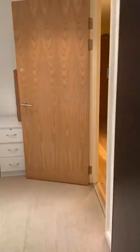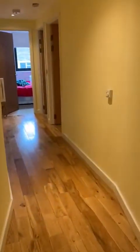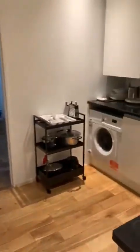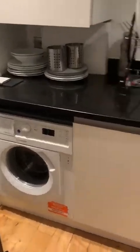Here's the view out the window. Once you come out of the first bedroom, on your right you have the kitchen. This is a fully integrated kitchen that has recently been renovated.